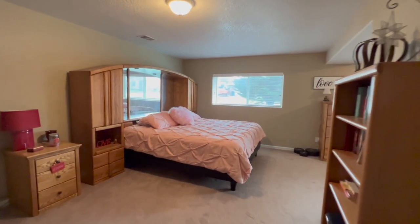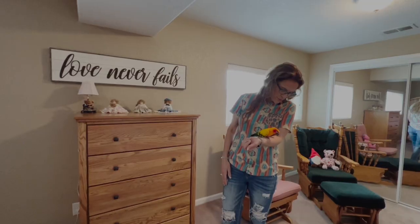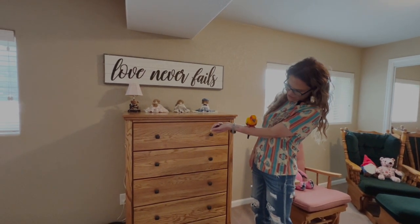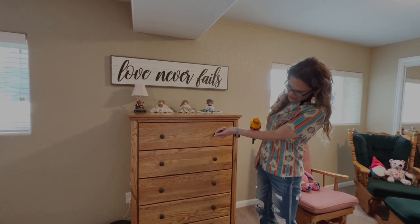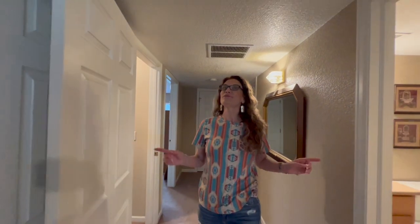Now we're in the fourth bedroom — it is massive. You're telling them that this room has lots of space. You could even have your own sitting area here. Do you hang out down here? This home has lots of storage, lots of space, and it's waiting for you.